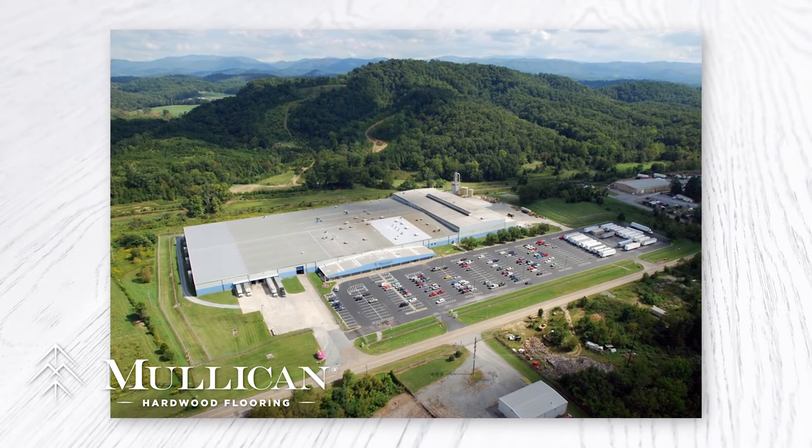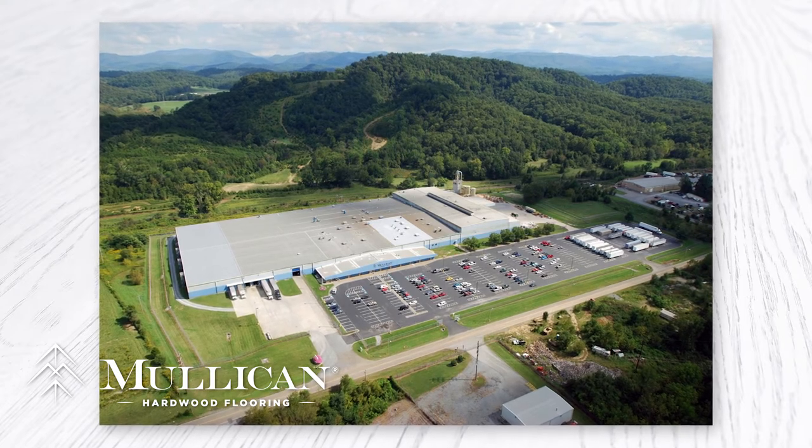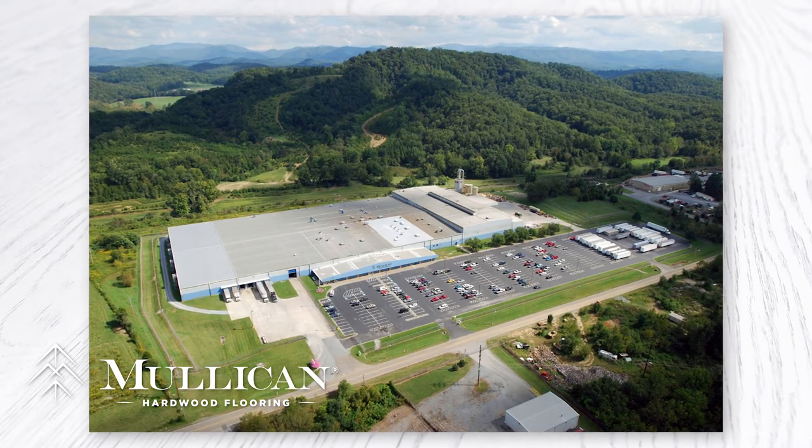Established in 1985, Mullican Flooring is dedicated to manufacturing quality hardwood flooring that will stand the test of time. We feature solid and engineered hardwood floors in a variety of species, colors, and widths. Our history is founded in the Appalachian Mountains, where beautiful, slow-growing hardwoods flourish — hardwoods that emerge from a land of rich heritage and tradition, a testimony to a proud way of life.